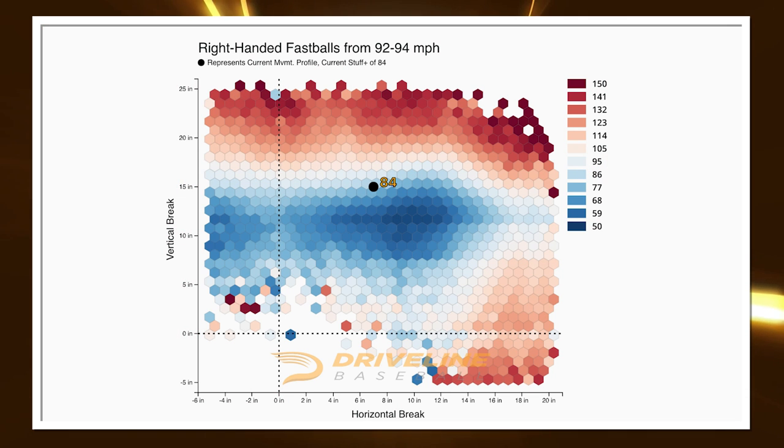Stuff Plus rates this as an 84 fastball where the league average is 100, implying his fastball is about 16% below the major league average in his velocity bucket. Is this a death sentence? I don't think so, but it does become more of an execution-based pitch for him. Pitchers without strong Stuff Plus on their fastball have less margin for error — if it's over the plate, it's going to get hit harder. You can see this in his minor league home run rates, which have consistently been above one home run per nine.